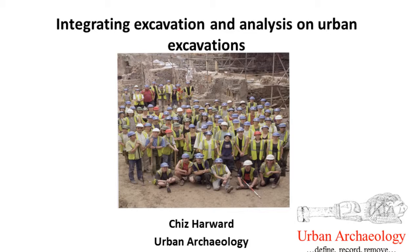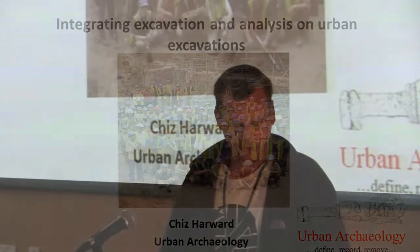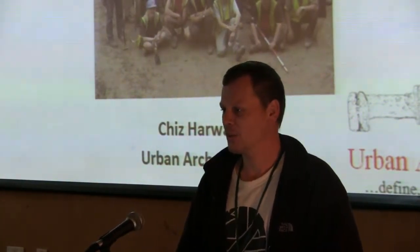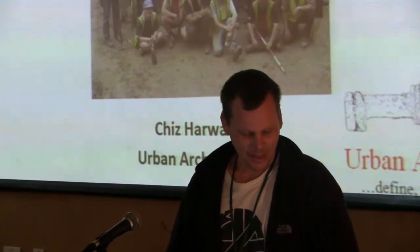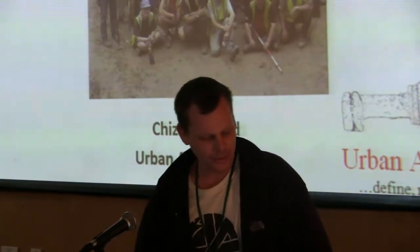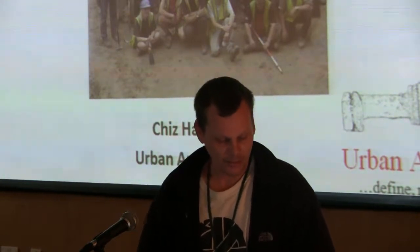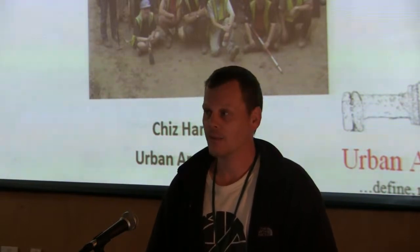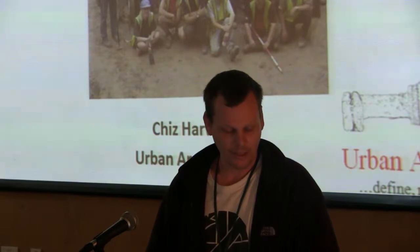I wrote the initial abstract after a conversation with Guy when we were working together last year at LPD Archaeology, and it's evolved into something more or less completely different, so you can probably completely ignore the abstract as written in the resume. What I'd like to talk about is some of the issues around technology on site from my perspective as a digger, using London as an example, which is quite a good one.